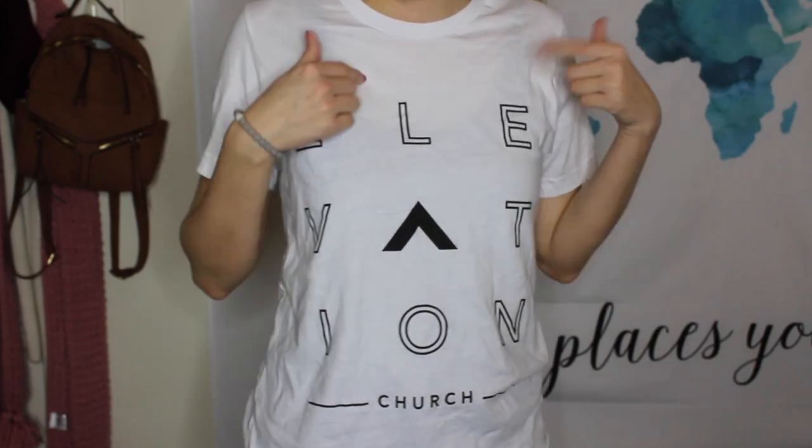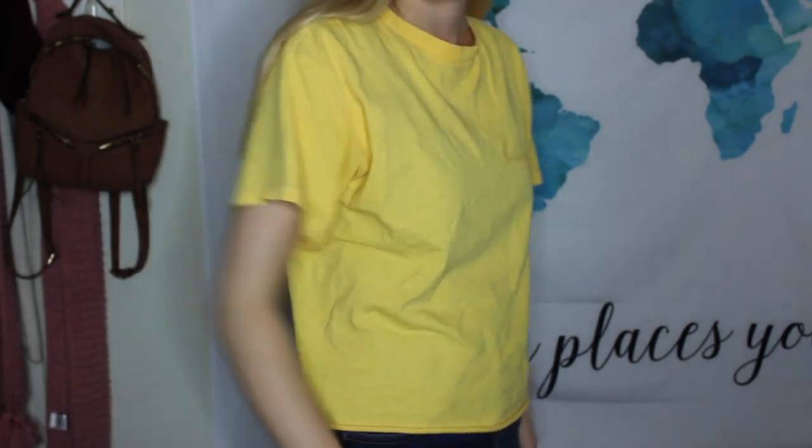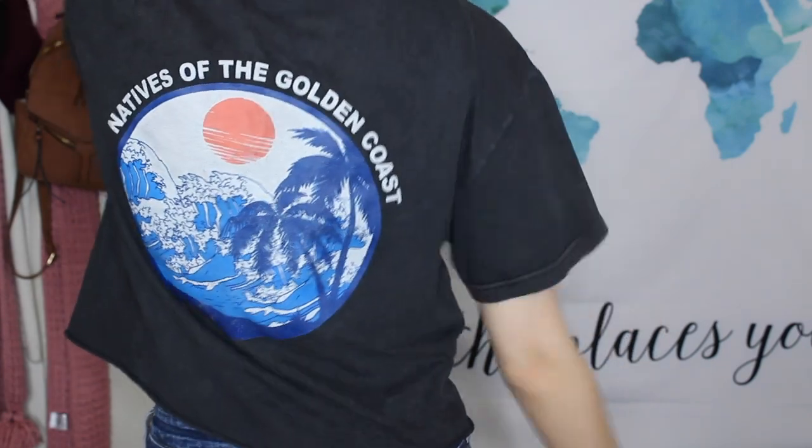I got this shirt a few days ago when we went to Elevation Church — they gave it to us for free for being first-time visitors. It's just an Elevation Church shirt; if you've ever heard of the band Elevation Worship, they're some of my favorites. These next two are Brandy shirts: I got the classic Honey t-shirt, which has been on my wish list for a while — it's a cropped yellow tee. I also got the Natives of the Golden Coast shirt, also cropped, with a summery design that I'm looking forward to wearing in summer.